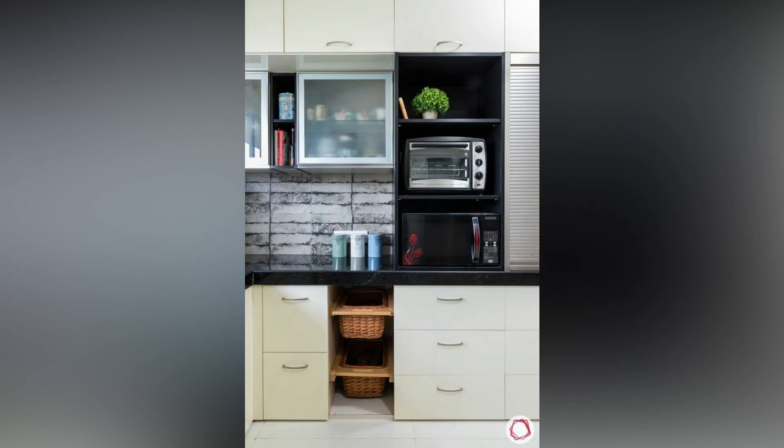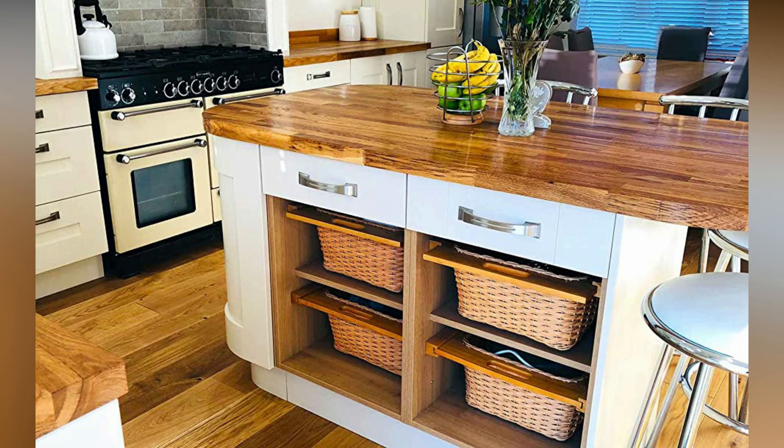Check out the latest kitchen designs with wicker baskets for your inspiration. If you like the video, please like and share.